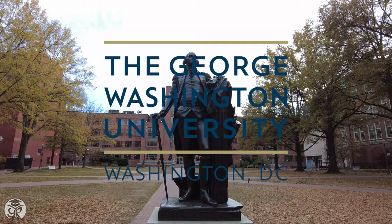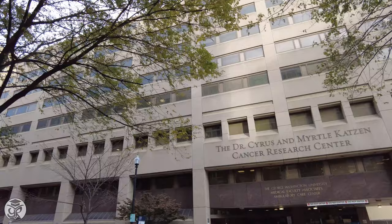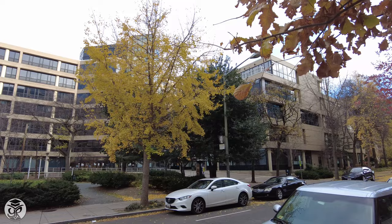We're starting off our visit of GWU's urban campus on 22nd Street, just south of Washington Circle, where you'll see the Katzen Cancer Research Center of the renowned George Washington University School of Medicine. As we hit I Street, you can see GWU's Academic Center, which we'll visit later. You'll also see the University's state-of-the-art Science and Engineering Hall.